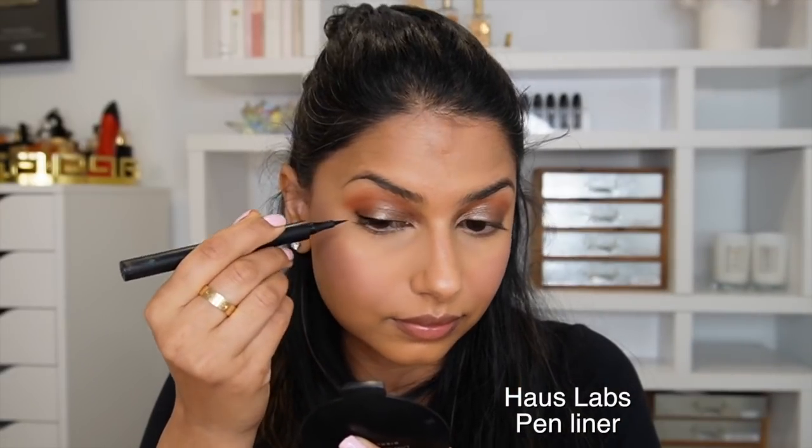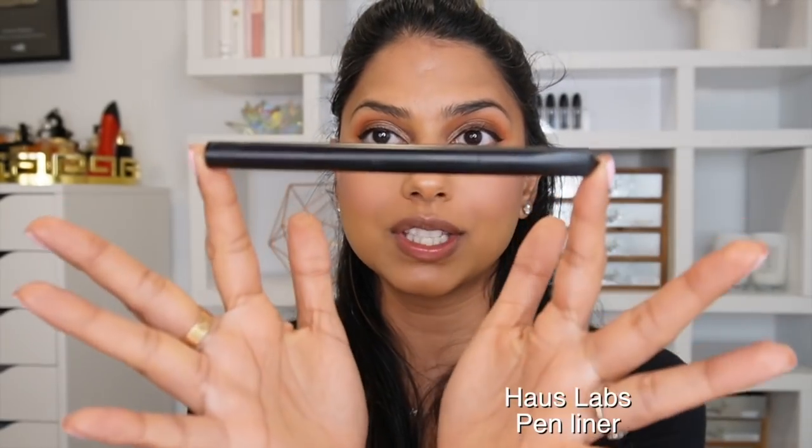For my eyeliner, my go-to this year has been one from Haus Labs — the name has rubbed off because I use it all the time. It's a really nice, easy-to-use felt-tip liner that does a great job at quickly lining your eyes. You can sometimes find it on sale on Amazon, so definitely put yourself on an alert.